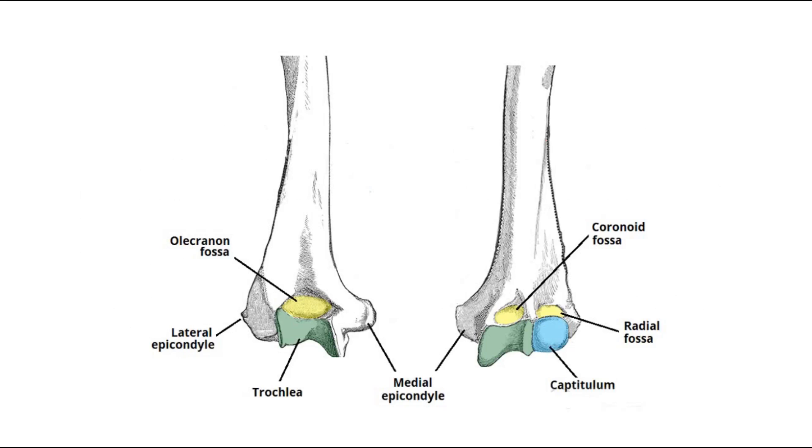The bony landmarks include the olecranon fossa, lateral and medial epicondyle, trochlea, capitulum, radial fossa, and coronoid fossa.